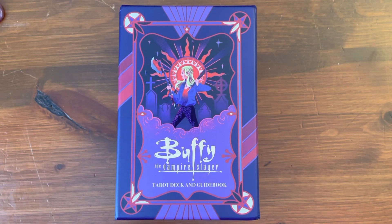Hi everyone, it's Anne. Today we're going to take a look at a brand newly released tarot deck, Buffy the Vampire Slayer Tarot.